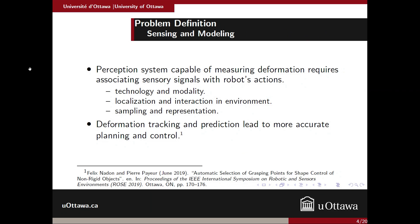The problem we're dealing with here is the sensing and the modeling. We're proposing a perception system which is capable of measuring the deformation and modification by integrating sensory signals with the robot's actions. We have to define the technology and modality, the localization and interaction in the environment, and the sampling and representation. Finally, there is a suggestion that deformation tracking and prediction will help enable more robust control and planning for the robot.